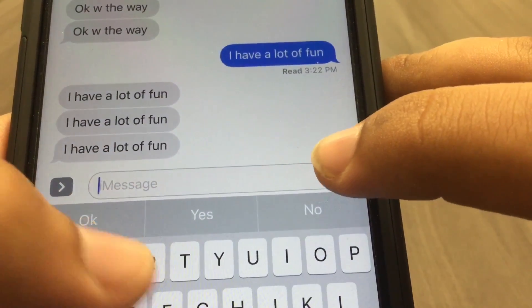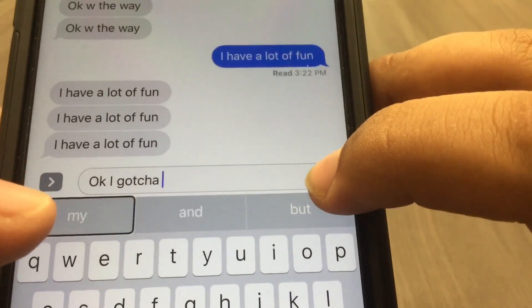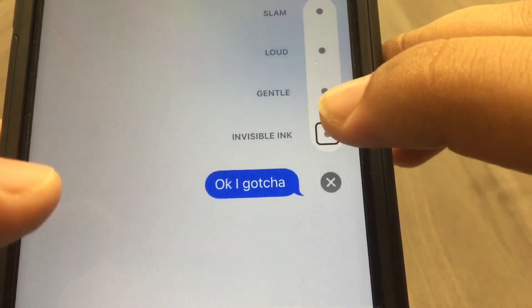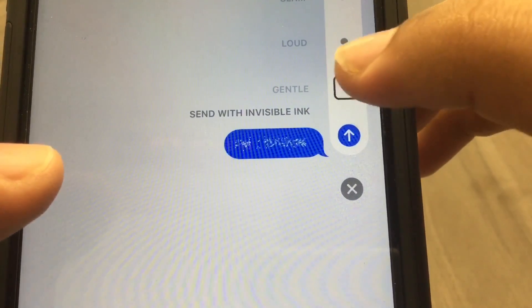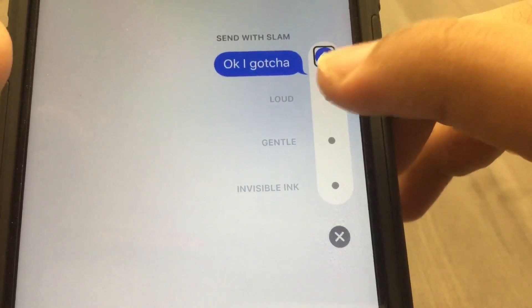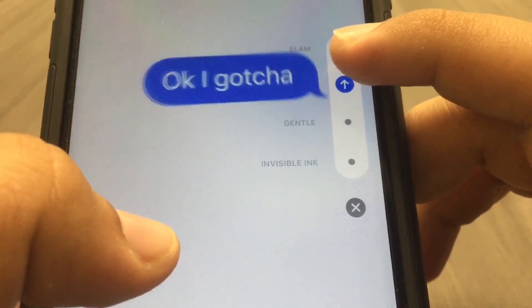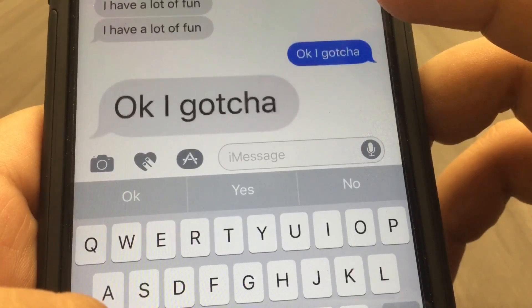With VoiceOver: when you double tap and hold the send button it says 'double tap and hold to add effect.' The first effect listed is invisible ink. When you tap it, it tells you what the effect does. Then gentle, loud — which means it shakes like an alarm clock — and slam, which means it slams onto the ground and you see a little cloud of dust. That's how you send those effects with VoiceOver.